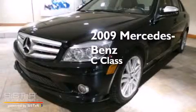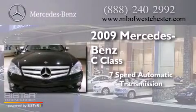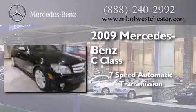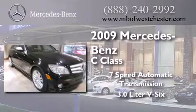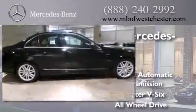This is a 2009 Mercedes-Benz C-Class. This four-door sedan has a seven-speed automatic transmission, a 3.0L V6, and the added safety and control of all-wheel drive.